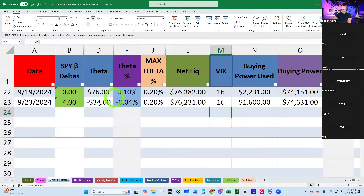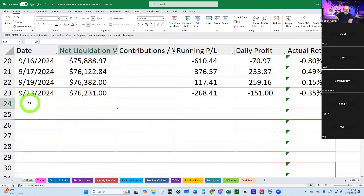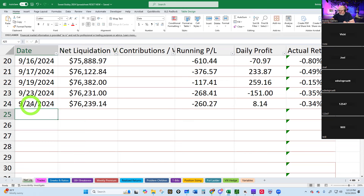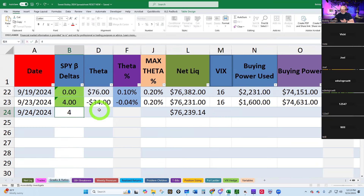Y'all stay tuned for that. Let's see how our little account is doing today. Our little account that is fully hedged — today is 9/24. We are at $76,235, up $239.14. We're moving on up! VIX was at $15.00, and our buying power usage is loading up.